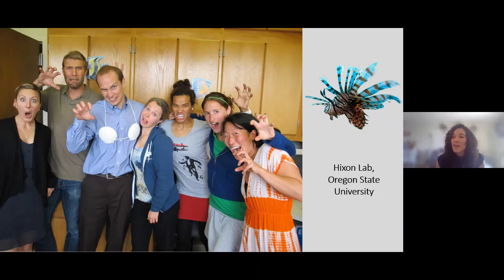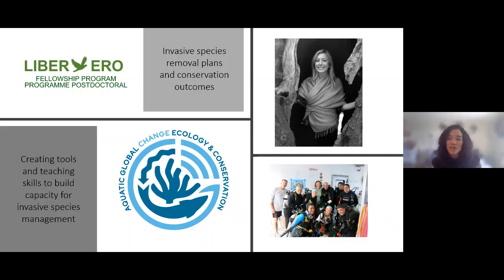That's also where I met my current PI, Dr. Steph Green. After I graduated with my PhD, she invited me to come work with her at the University of Alberta. At the Change Lab, we do a lot of work creating tools and building capacity for conservation management. What I get to do is think about invasive species removal plans, conservation outcomes, and specifically how to build tools so that people besides me can implement the science to create effective management plans.